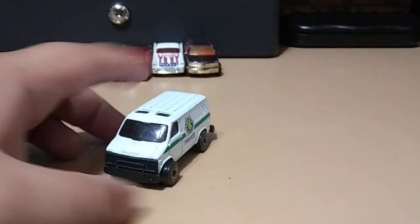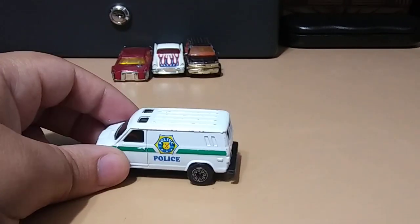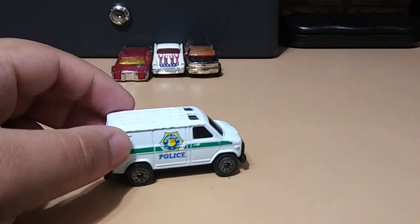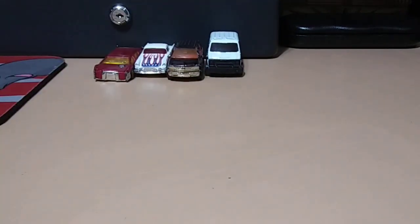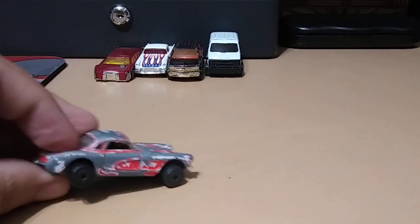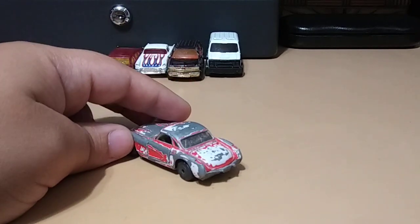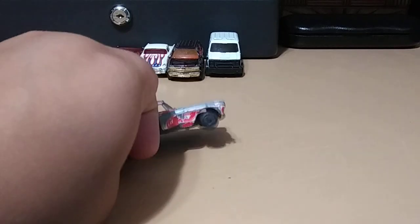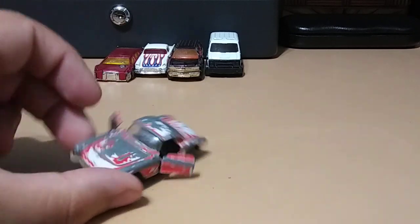Next we have this police van — I don't know what brand it is because it literally says nothing on it, so I'd just say made in China. It's a pretty cool van though with good suspension. Next one is a Road Champs Corvette — it's pretty beat up, but I found it interesting because I don't think I have any other cars from this brand. Plus the doors open, and it is metal, so I found it interesting.